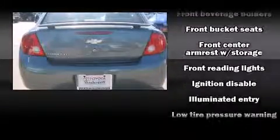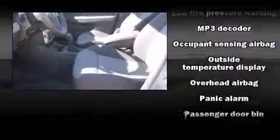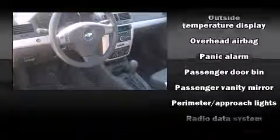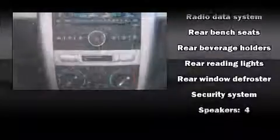Chevrolet paid particular attention to efficiency and practicality with the following features: front and rear reading lights, one-touch window functionality, a tachometer, fully automatic headlights, and power windows.